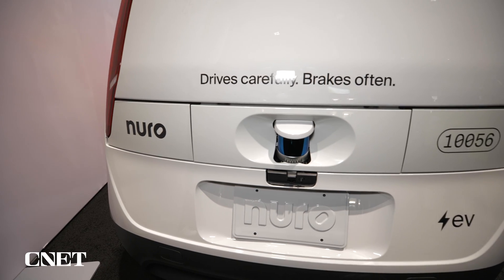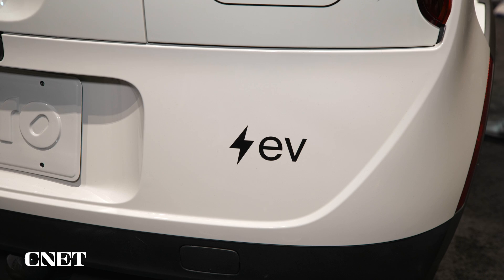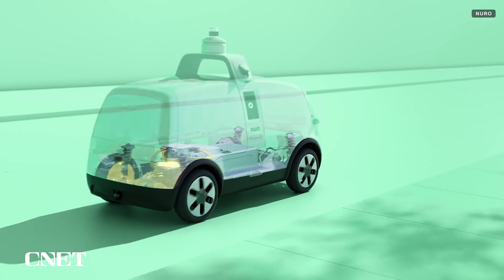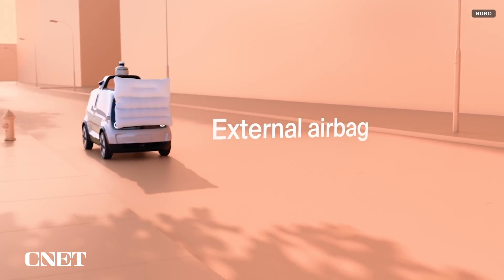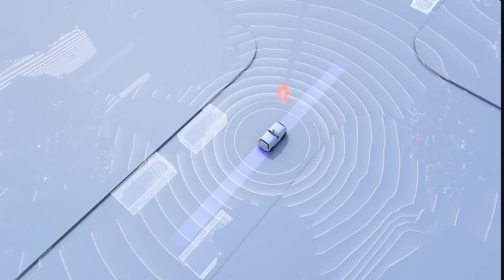R3 is also fully electric, built in partnership with Chinese EV giant BYD. It has a range of around 100 miles, which may not seem like a lot, but this thing's only really going from the store to your neighborhood and back, so it doesn't need a huge amount of range. Being electric, quiet, and emissions-free makes it very friendly for people-centric places.